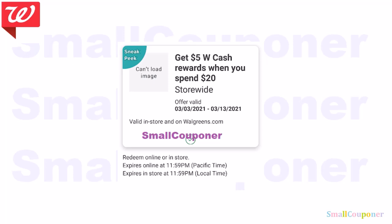I will have scenarios for this in my Walgreens deals breakdown video for next week.